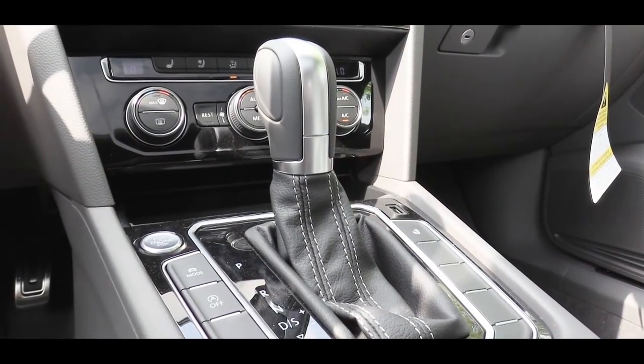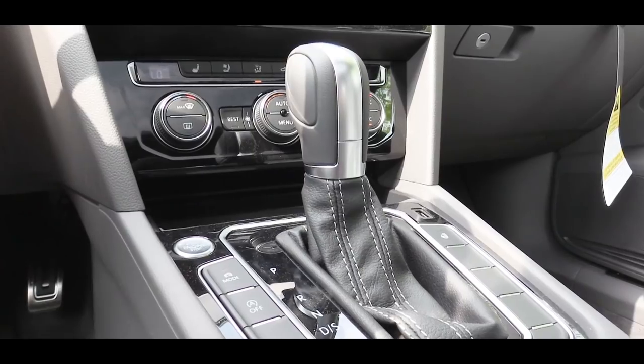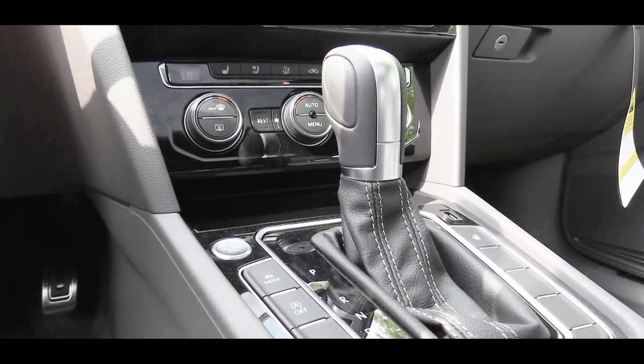Now let's test out the paddle shifters. I'm going to put the shifter all the way back and to the right for full manual shifting mode where the car won't shift for me — I'll have full control. Let's test the paddle shifters along with the acceleration and see how quickly they react and how quickly we can get this turbo four-cylinder up to speed.